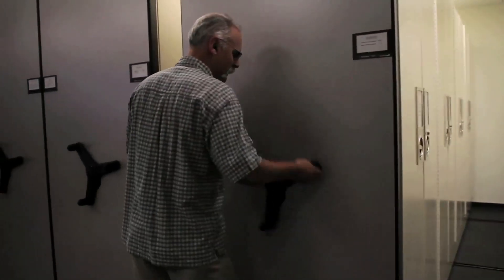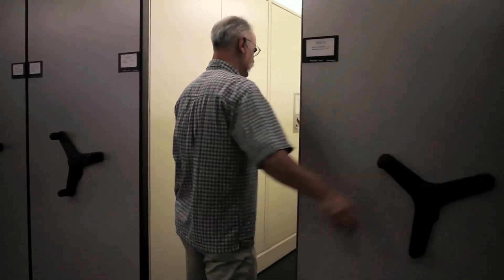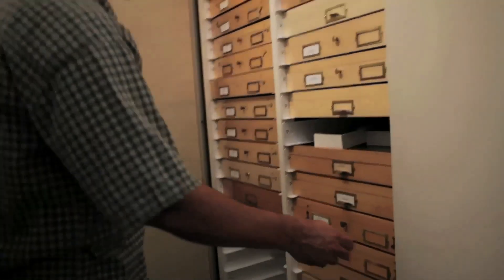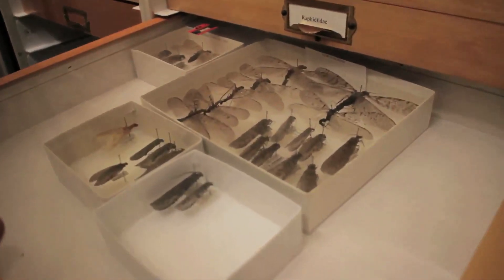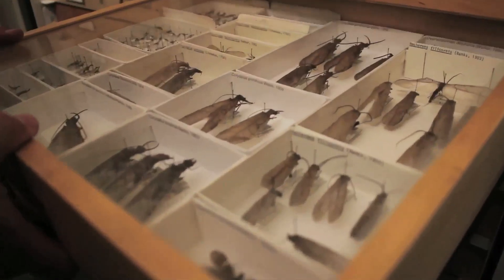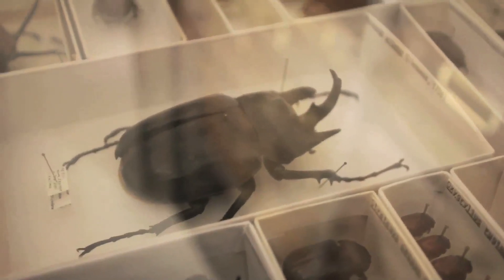How large is CSUN's insect collection? My estimate is probably getting close to 100,000 specimens. Probably about 40,000 of those are pinned specimens and the rest are stored in alcohol. A great deal of those specimens were contributed by students, but also faculty members, people from the public, and some interesting things I've purchased — they come from all over the place.